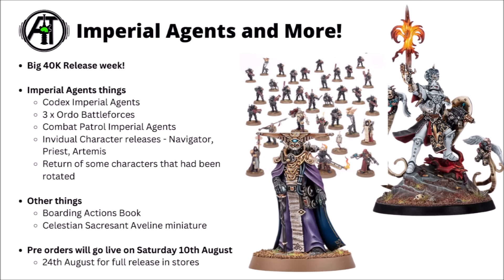Here's the total of the 40k releases this week — it's really quite a lot of stuff. For Imperial Agents, we've got the codex plus a limited edition version. There are the three Ordo Battle Forces: Ordo Hereticus, Ordo Xenos, and Ordo Malleus. These will be one-and-done Battle Forces, so Games Workshop makes a certain amount and then they'll go away — we don't know whether they'll make enough for demand.